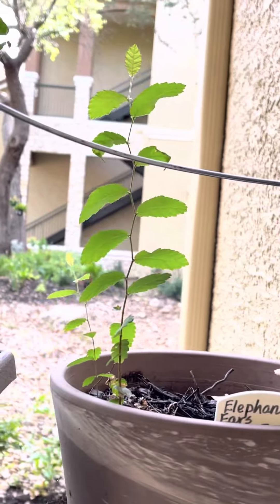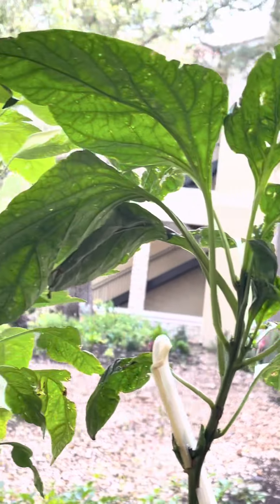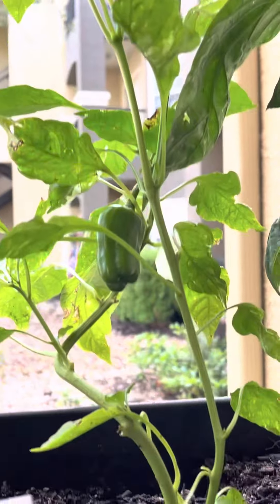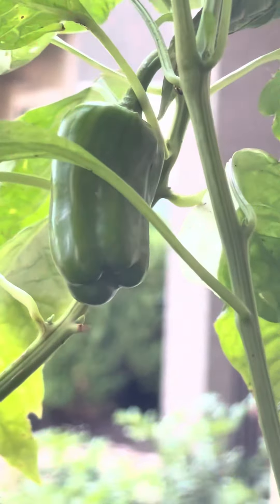That elephant ear bulb didn't bloom for some reason. This is a Tabasco plant and another pepper plant. It's called candy cane pepper — supposed to have red stripes on it.